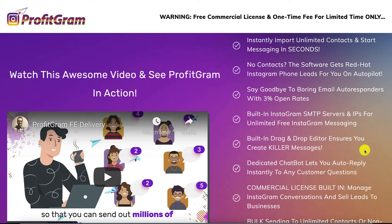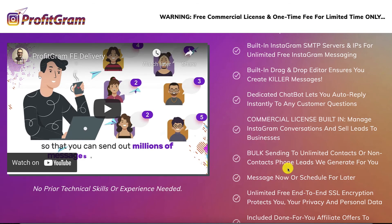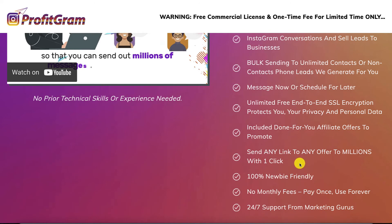There is a built-in drag-and-drop editor to ensure your messages are killer messages that people will open. There are dedicated chatbots that help you auto-reply when people have questions. There is a commercial license, so you can sell leads to other businesses. There is bulk sending to unlimited contacts or non-contact phone leads that they will generate for you. You can schedule for later. There is free SSL encryption that protects you, your privacy and personal data. There are done-for-you affiliate offers to promote right from the get-go. You can send any link to any offer to millions of people with one click — this is very newbie-friendly. There are no monthly fees, and there is 24/7 support from marketing gurus.